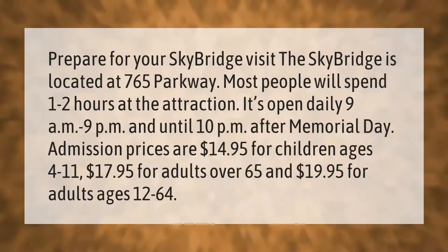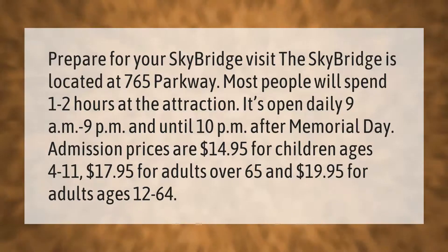The Skybridge is located at 765 Parkway. Most people will spend one to two hours at the attraction. It's open daily 9 a.m. to 9 p.m., and until 10 p.m. after Memorial Day. Admission prices are $14.95 for children ages 4 to 11, and $17.95 for adults over 65.